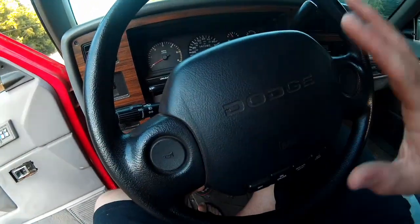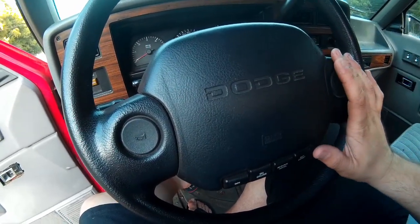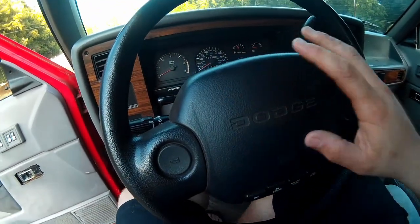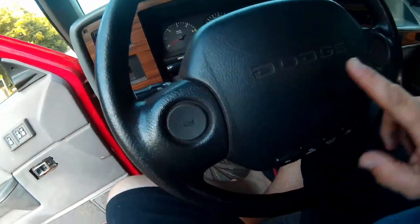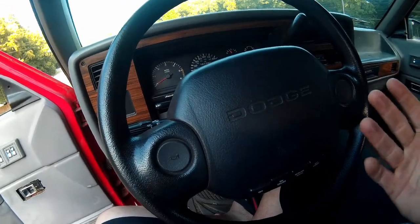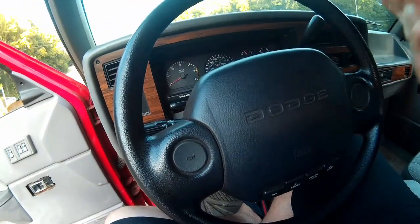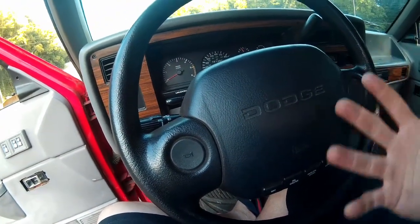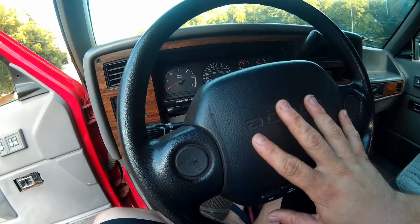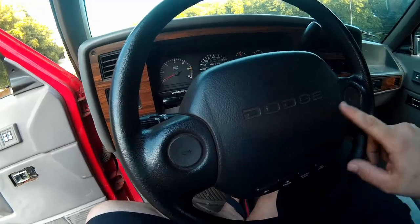94 was the first year that the Dakota was offered with an airbag for the driver's side — still nothing on the passenger side, but they did it for the driver. On either side of that you have a big round button which is your horn. I've heard that around this time airbags were really just coming into their peak and they hadn't really figured out what to do about the horn situation in the middle of the steering wheel yet, so a lot of manufacturers in this period put their horn buttons on either side.